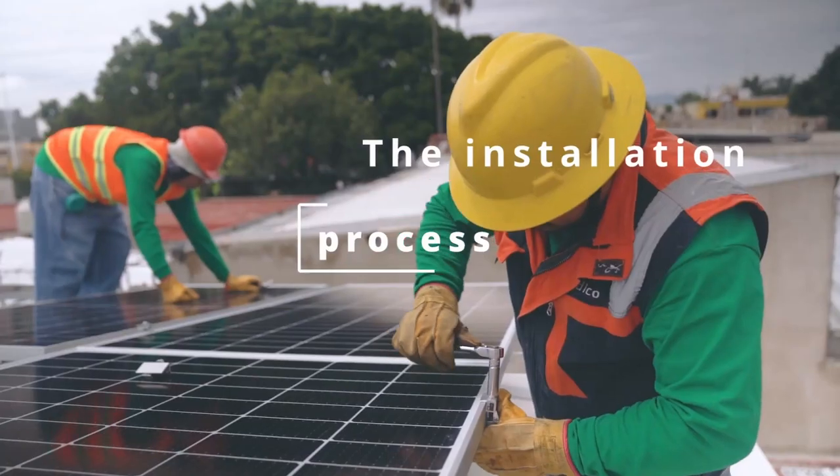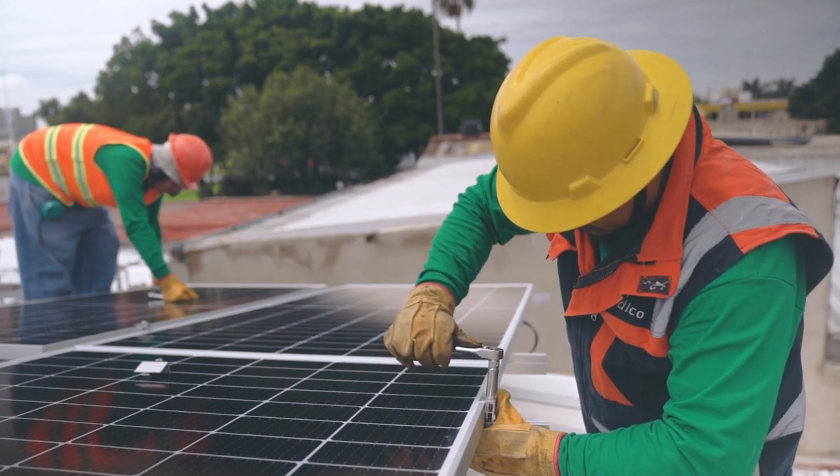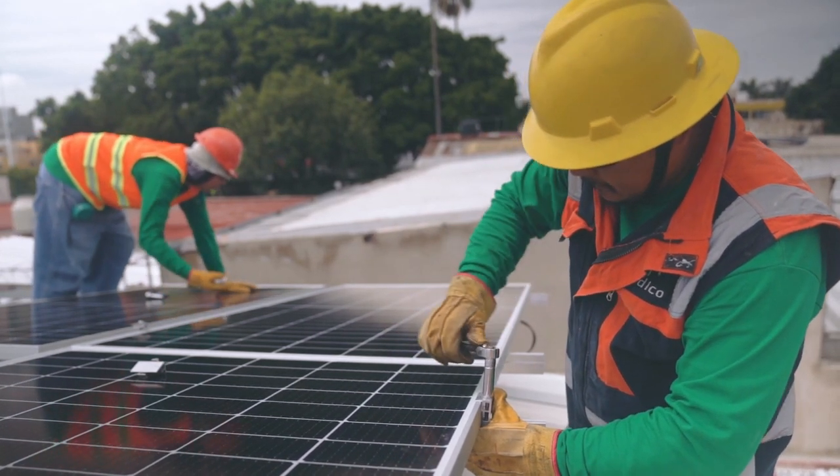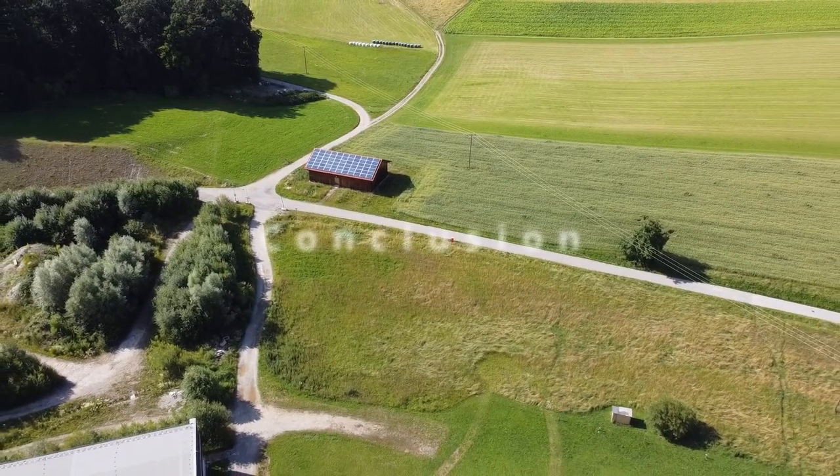However, in general, Tesla solar panels are more expensive than other brands of solar panels. The installation process for Tesla solar panels is relatively simple — the panels are mounted on your roof and the wires are connected to your electrical system. The entire installation process usually takes a few days.